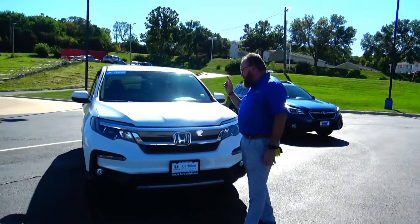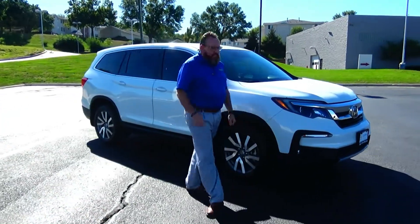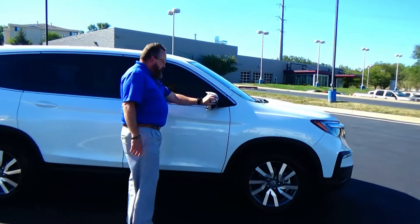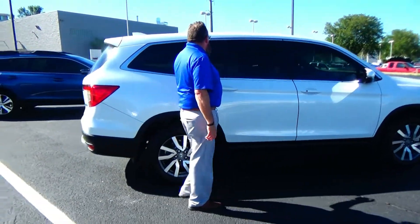5 mile an hour bumpers front and back, chrome X-panned grille, fog lights, lexon-covered wraparound headlights, 18-inch multi-spoke alloy wheels, lots of tread on the tires, breakaway mirrors, reinforced steel door beams, dyed rocker panels to help protect the rocker panel, and solar right tinted glass.